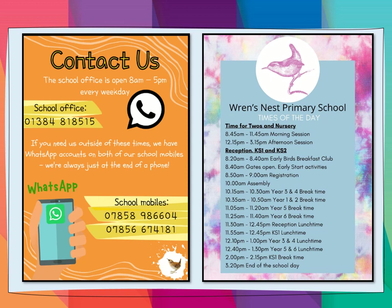Just so you know, gates open at 8:40. Registration starts at ten to nine, and school lessons start at nine when registration begins. Early start activities are linked to the curriculum and are a valuable part of your child's learning.